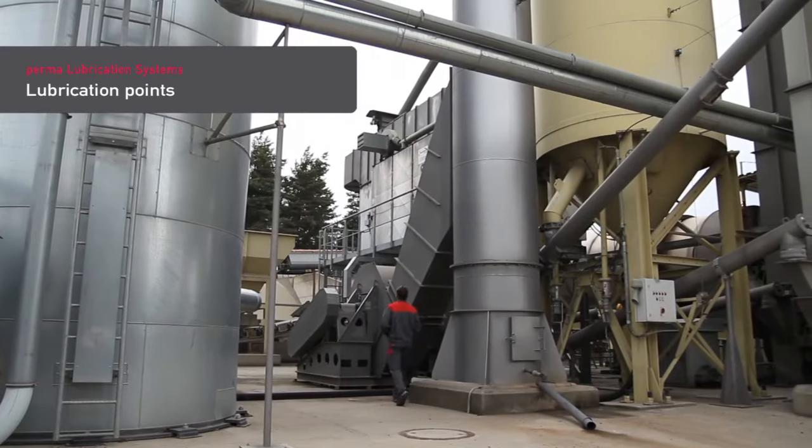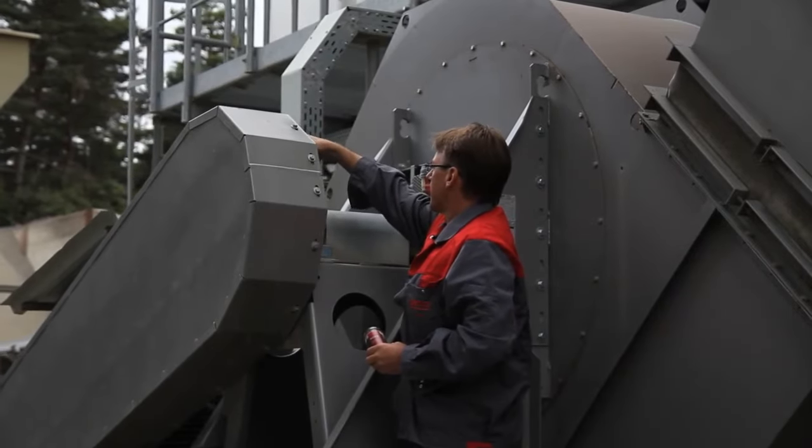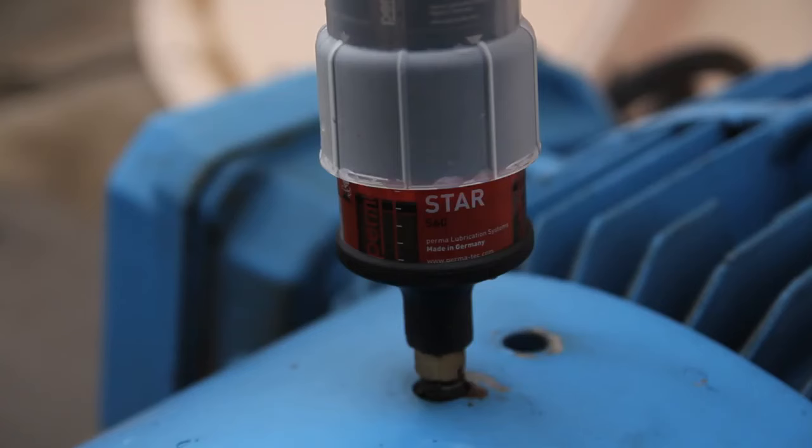Lubrication points are located at the drive shaft between drive motor and fan impeller. They must be permanently supplied with the right lubricant in the amount specified by manufacturers.